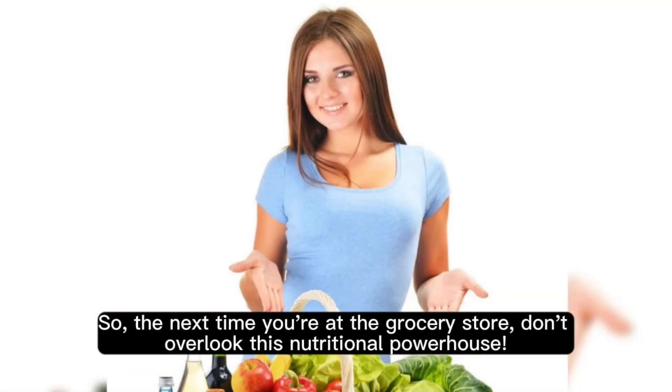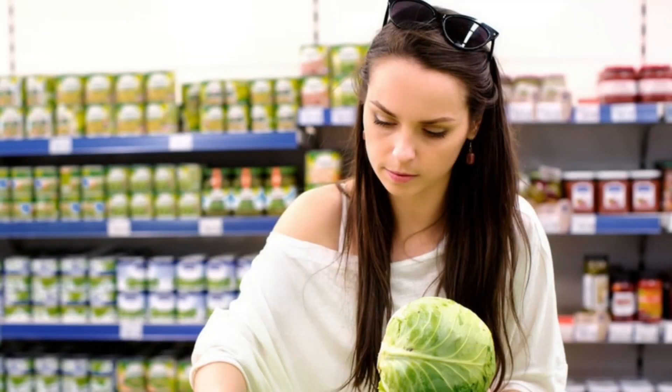So, the next time you're at the grocery store, don't overlook this nutritional powerhouse. Thanks for watching.